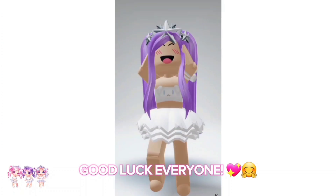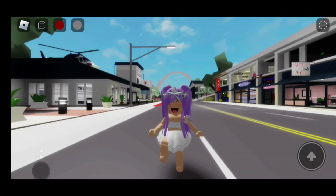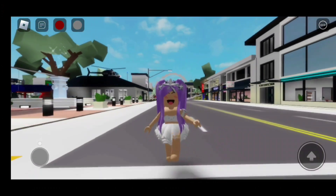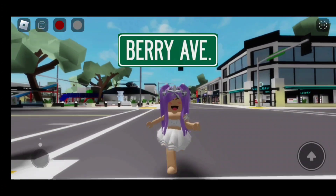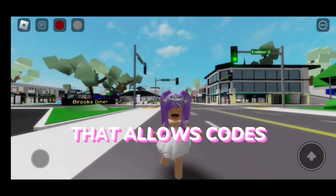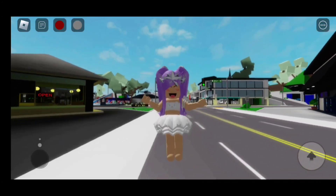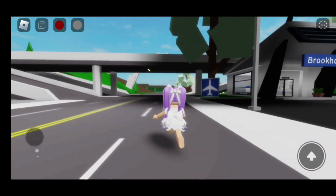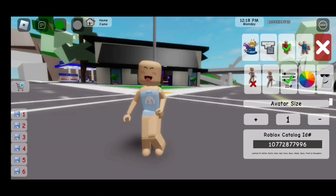Hi kings and queens! In today's video I'm going to be giving you Cinnamoroll outfit codes that you can use in Brookhaven, Berry Avenue, Bloxburg, and in any Roblox game that allows you to use codes. But before we start, don't forget to like and subscribe. Let's go!